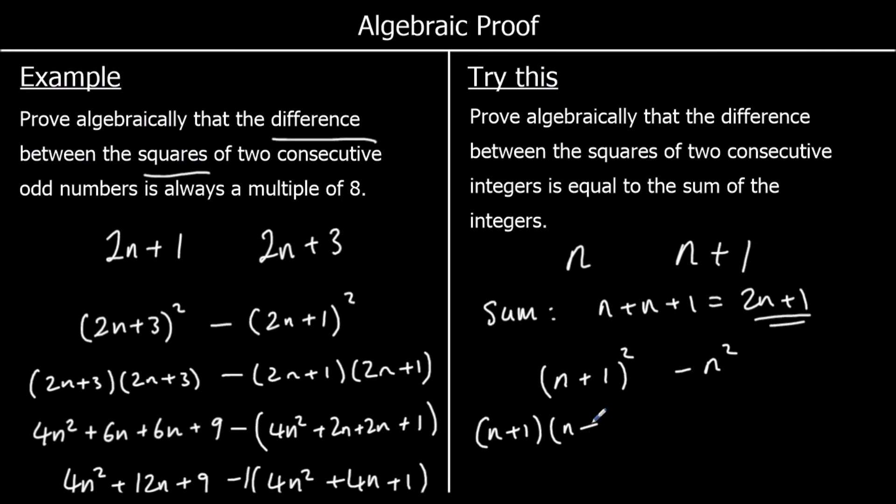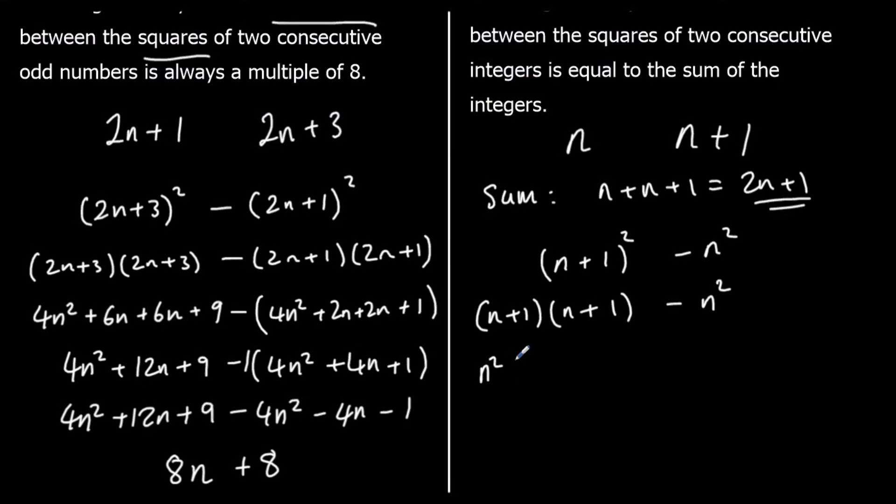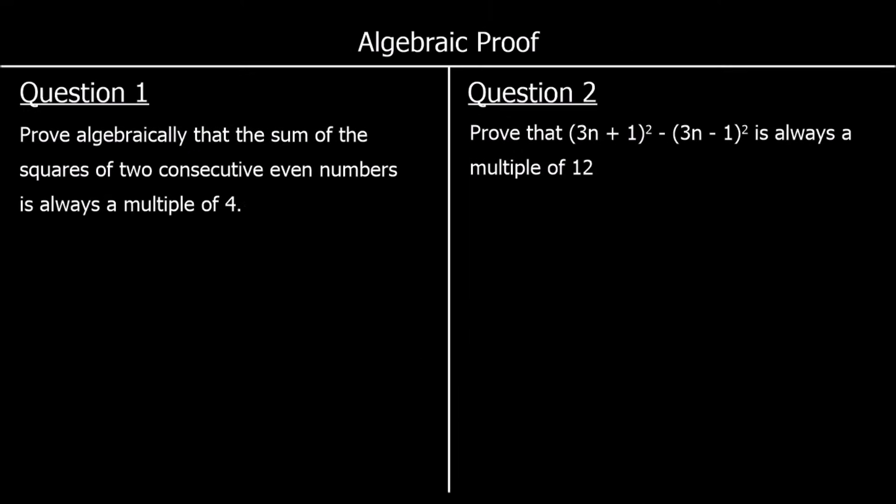Expanding (n + 1)²: n × n = n², n × 1 = n, 1 × n = n, and 1 × 1 = 1, giving n² + 2n + 1. Subtracting n² leaves 2n + 1. So pause the video, give the questions a go, and press play when you're ready for the answers.